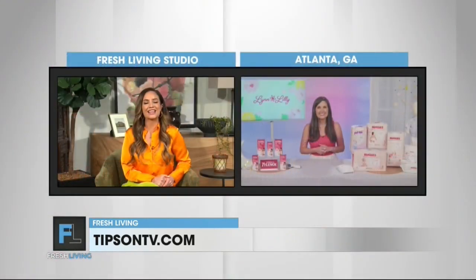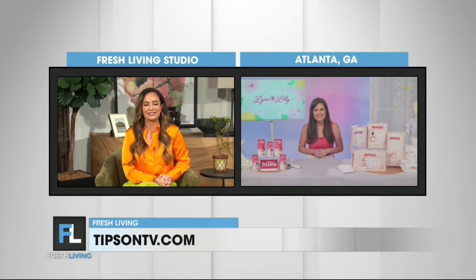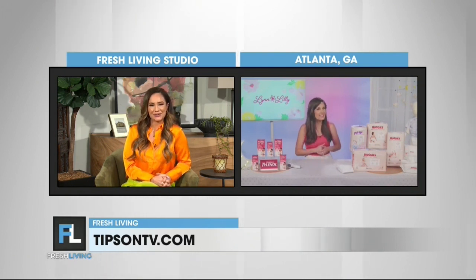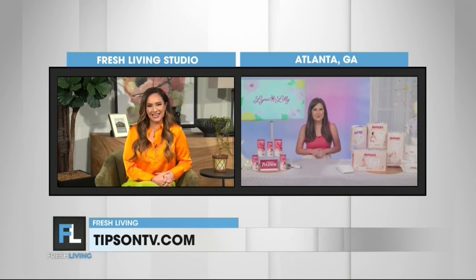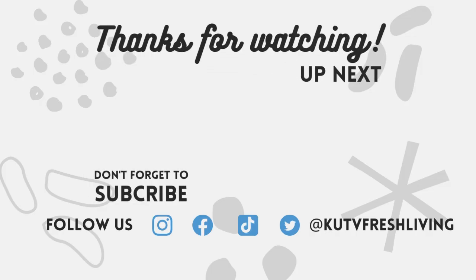Those are great ideas, Lynn. Thank you so much for joining me today and for all those tips. It's great to see you. Have a wonderful day. Thanks so much for having me. You can find everything at tipsontv.com. Thanks, Lynn. See ya. Happy summer!